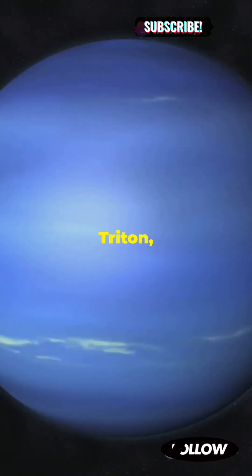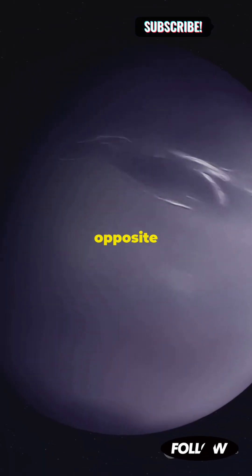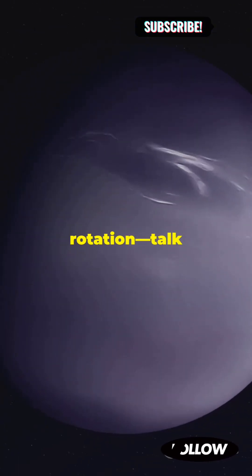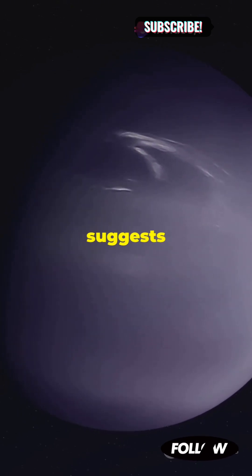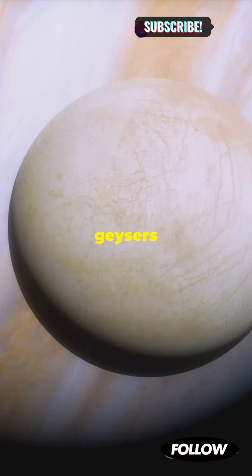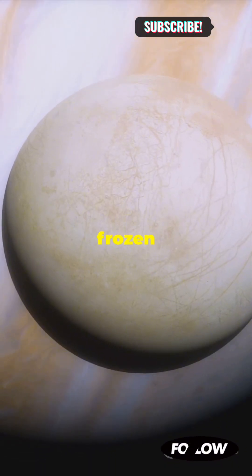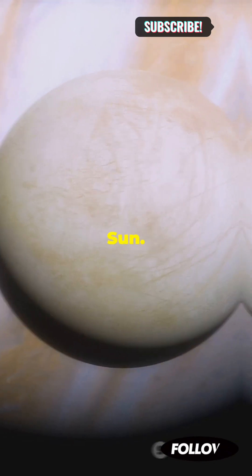Next, let's visit Triton, Neptune's largest and most intriguing moon. Triton orbits in the opposite direction of Neptune's rotation — talk about a true cosmic rebel. This retrograde orbit suggests that Triton may have been captured by Neptune's gravity. It's covered in geysers that spout nitrogen gas, creating a stunning frozen wonderland. These geysers are driven by seasonal heating from the sun.